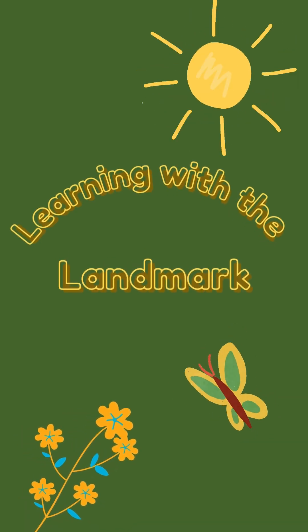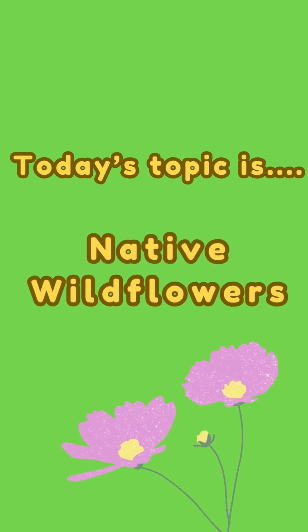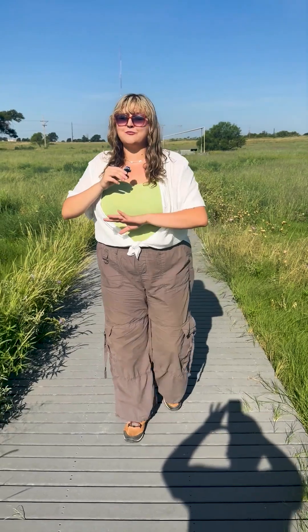Hi, this is Lauren with Lubbock Lake National Historic Landmark and this is Learning with the Landmark. Here at the Lubbock Lake Landmark, one of our main priorities is to preserve the native prairies of the Texas Southern High Plains. These prairies are home to a unique array of flora and fauna, which are profoundly affected by two main factors: topography and rain. Here in Lubbock, we only get an average of 19 inches of rain a year, and this rain mainly happens from late May to early June. After this rain, these prairies spring to life with wildflowers and grasses. So today, after a particularly rainy season here at the Landmark, we're going to show you what's blooming.